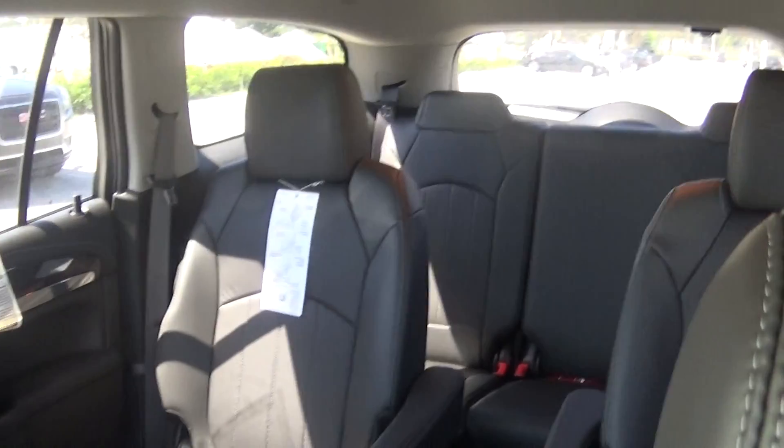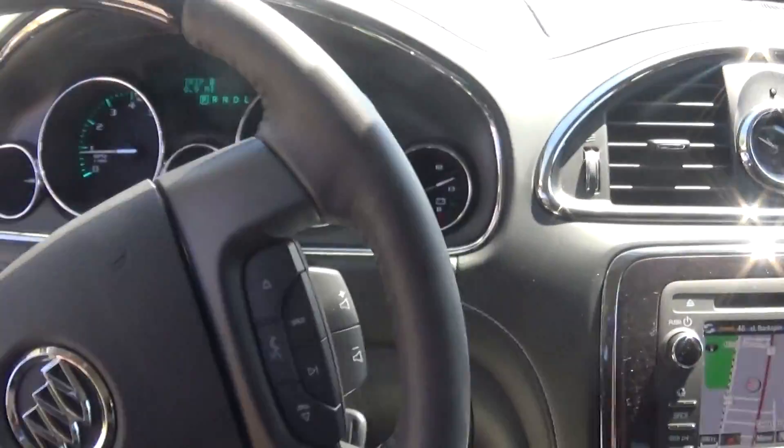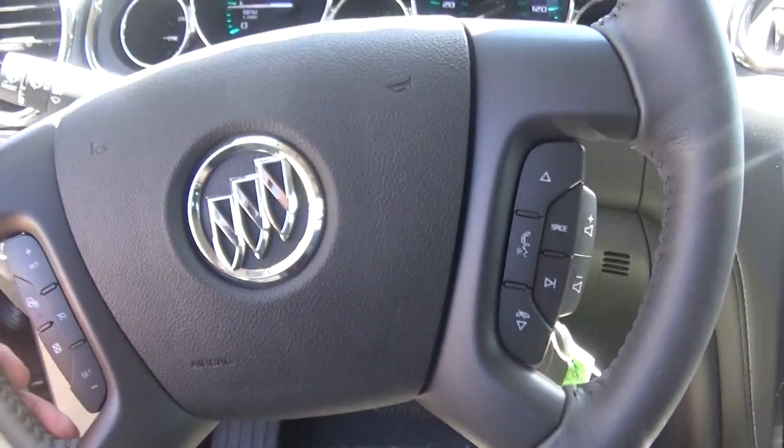See the captain's chairs in the back? Same configuration, same seating. The difference is, one's a luxury car, one's a truck. Both come with the IntelliLink radio system, with audio controls on the steering wheel.